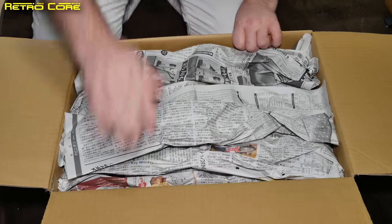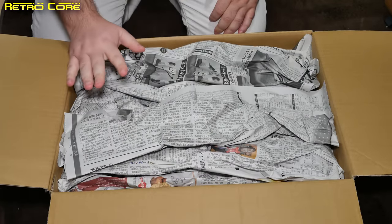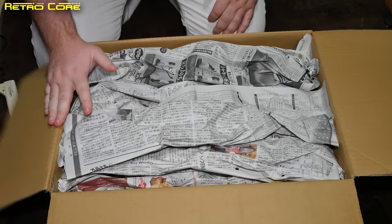People who sell stuff on eBay should watch this and learn how to pack stuff, because I've seen some amazingly poorly packed stuff on videos — when people buy things from eBay. Disgusting.